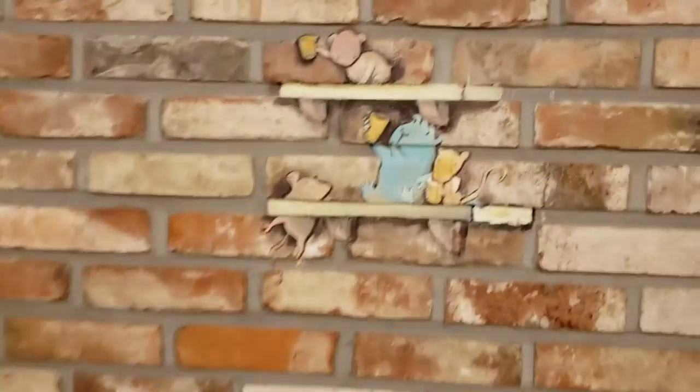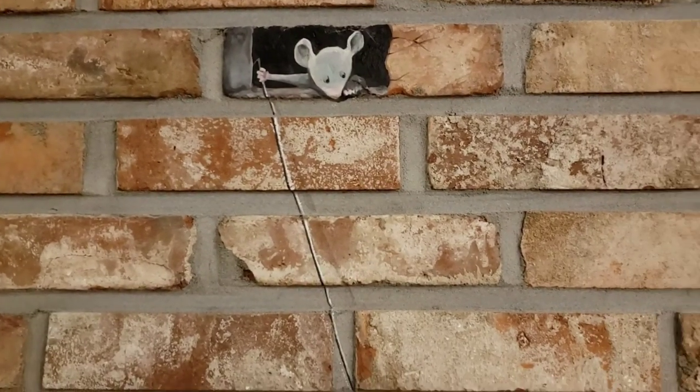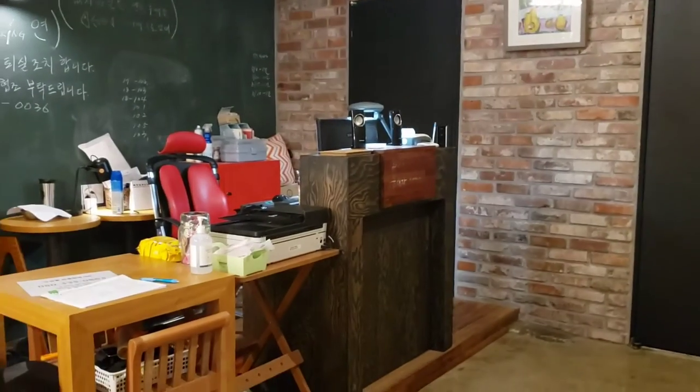The decorations are really cute and the brick wall. And you have the reception.